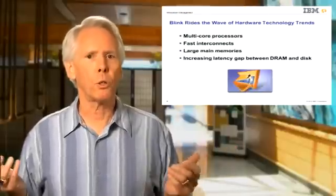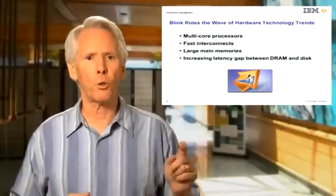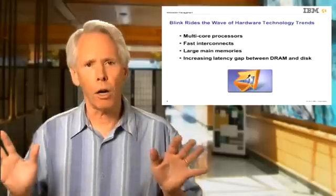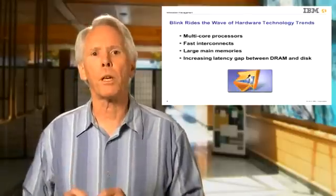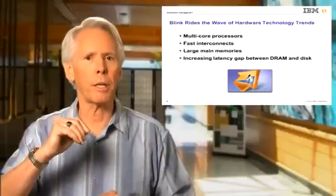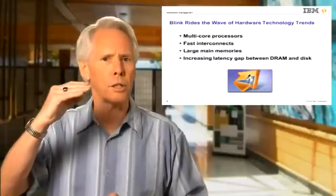Blink was designed and built from the ground up to exploit several important trends in hardware technology that are disrupting the entire computer industry: commodity multi-core processors and fast networks connecting them, larger and cheaper main memories, and the increasing gap between the time to access data in memory versus the time to move a disk arm.